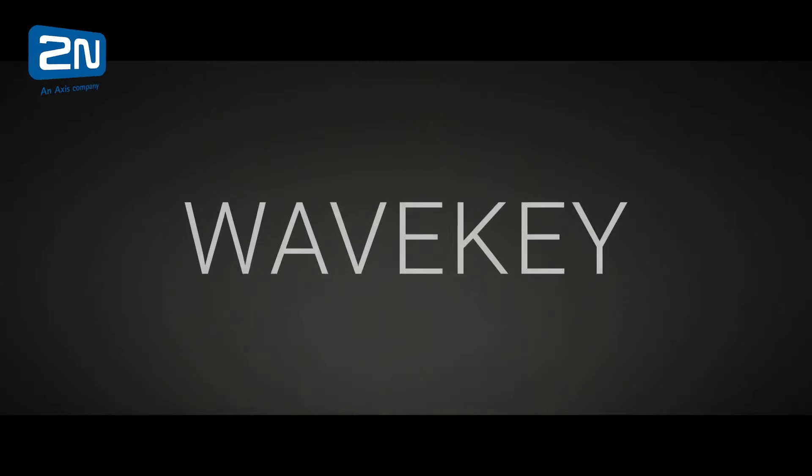Welcome back to CIEGroup.com. I'm Chris and today I'm joined by Matt Rabanne of 2N to talk about 2N's latest innovation, WaveKey contactless access control. WaveKey is 2N's patented technology that's Bluetooth based — the next evolution in their higher level of security products.